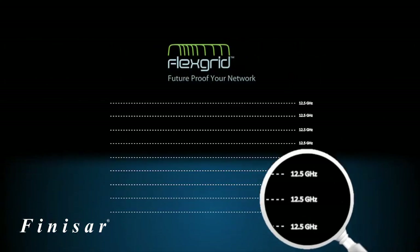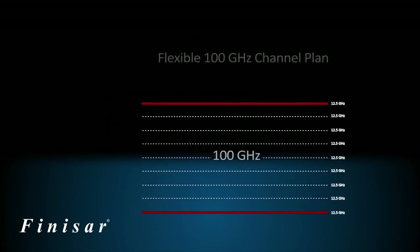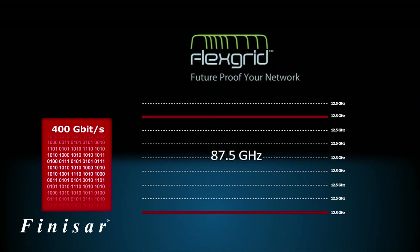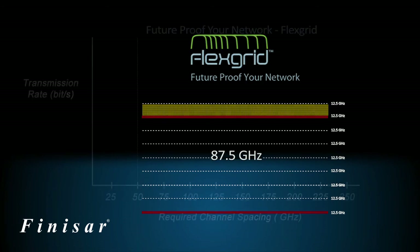FlexGrid offers 12.5 GHz granularity, allowing channels to be tuned to specific bandwidth requirements on the network. This is important because some 400 Gbps signal formats are expected to fit within 87.5 GHz wide channels, meaning that with FlexGrid, a channel can be tuned to 87.5 GHz to support the 400 Gbps signal. The result is that 12.5 GHz of the 100 GHz spacing used by combining two 50 GHz channels can be saved for other applications, with minimal wasted capacity on the network.